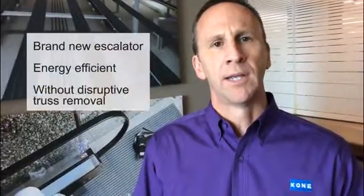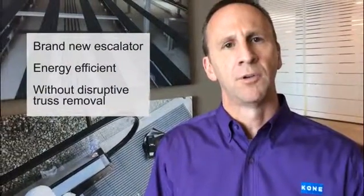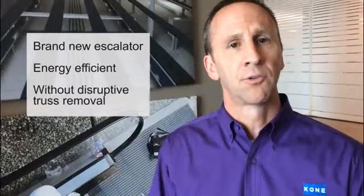In effect, the end result is exactly the same as if you had ripped out that entire escalator product, removed it from the building, and then brought in a brand new escalator as it was made in its entirety from the factory. From a customer perspective, either approach, the end result is you get a brand new escalator product on site in the existing building.